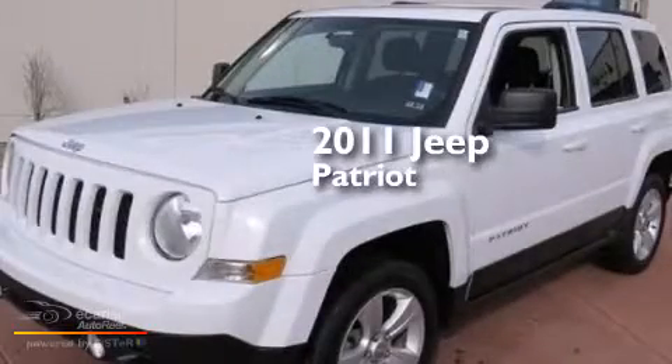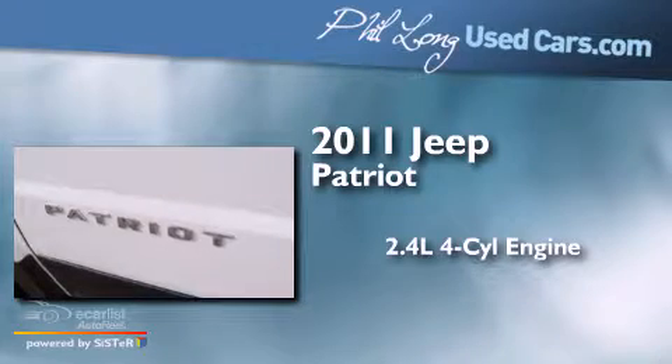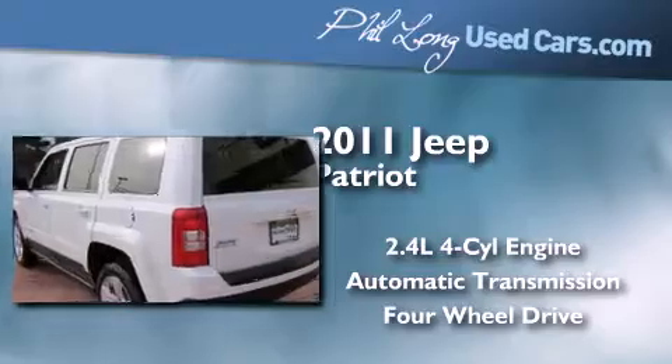This is a 2011 Jeep Patriot. It features a 2.4 liter, 4 cylinder engine, an automatic transmission, and the added safety and control of 4 wheel drive.